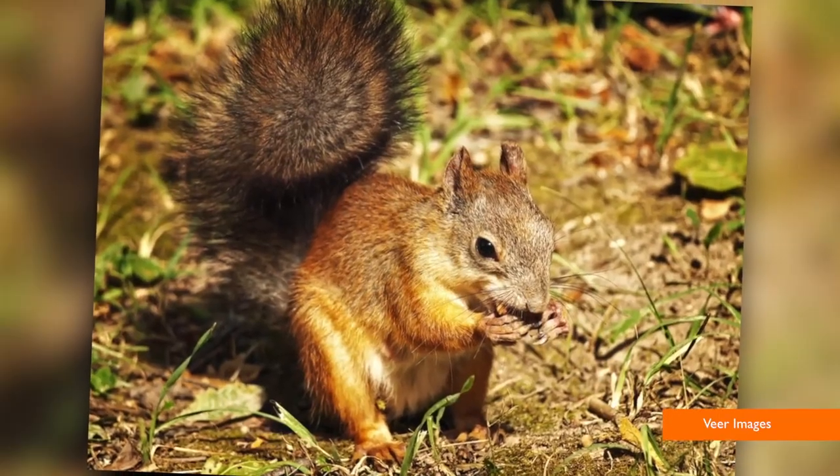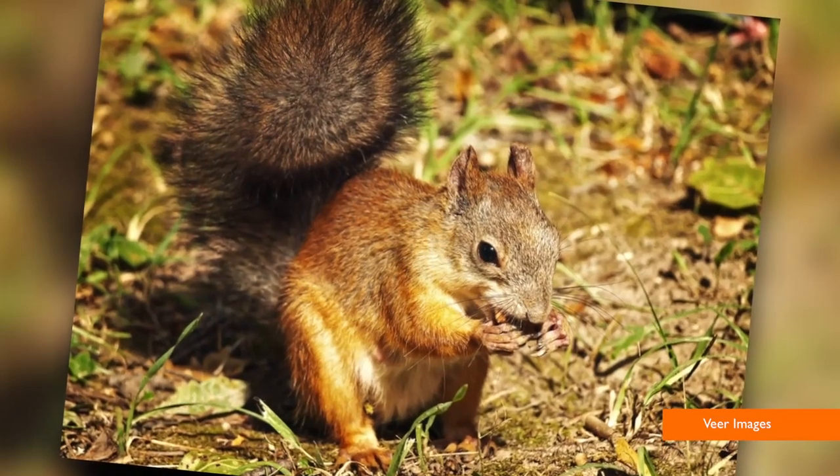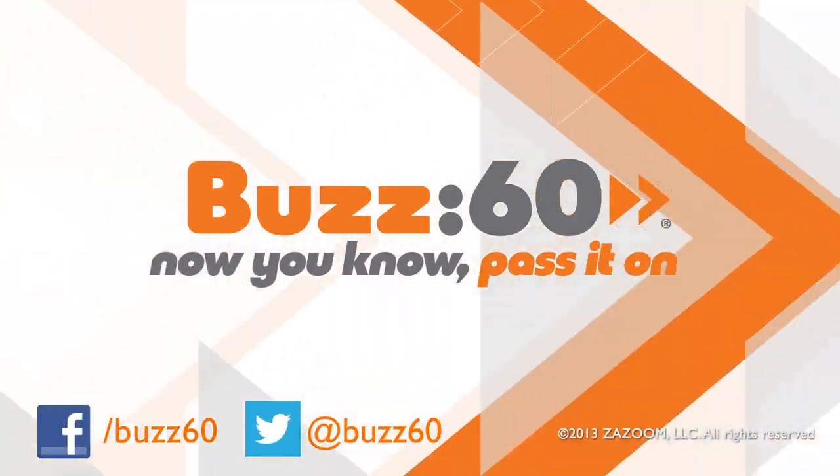But what if you're like me and you lose those chestnuts in between your car seats? Well, don't worry — even a blind squirrel finds a nut once in a while. Buzz60, now you know. Pass it on.